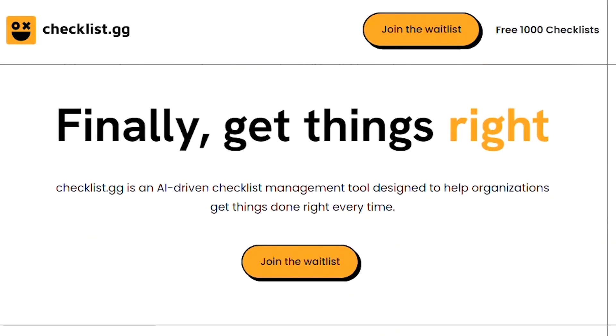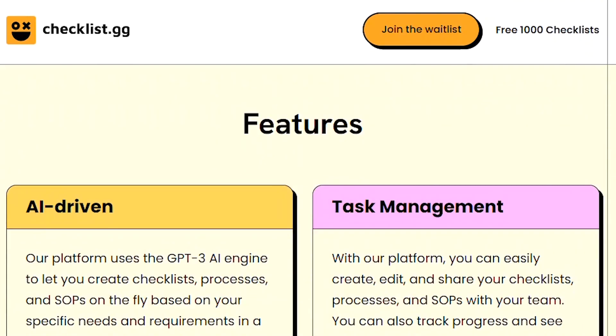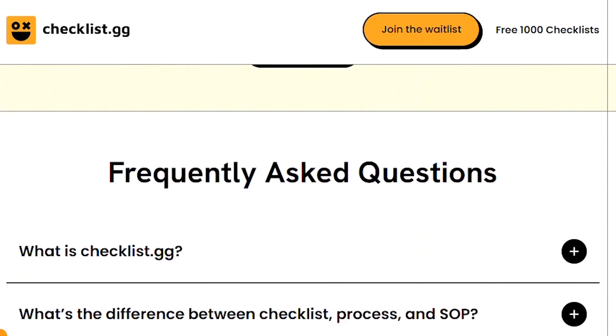Number 45: Checklist.gg. Checklist.gg is an AI-driven checklist, processes, and SOPs management tool designed to help organizations get things done right every time.